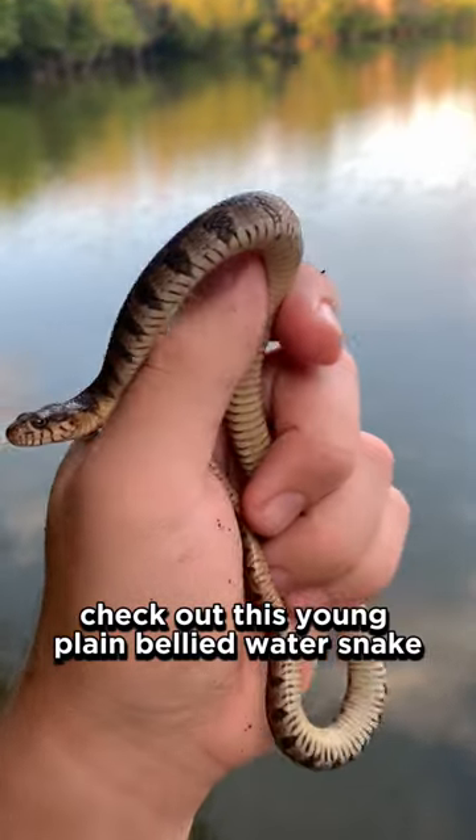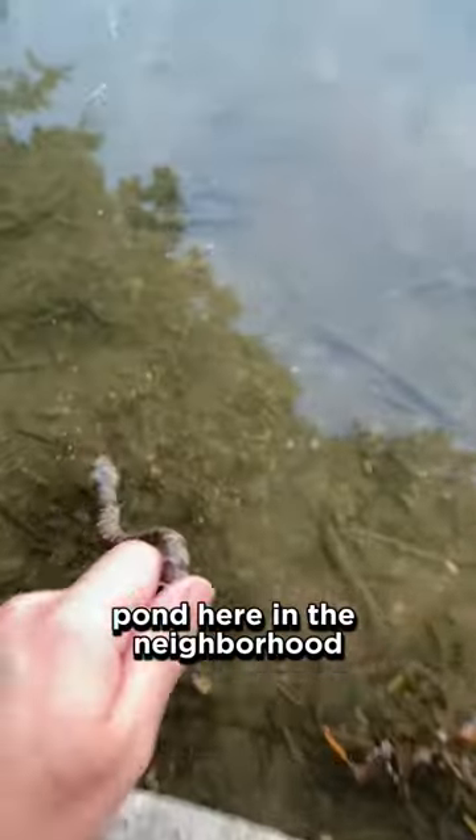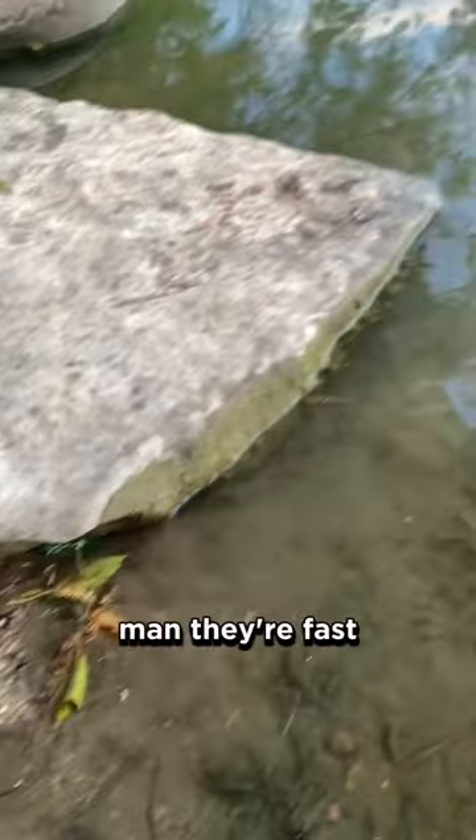Check out this young plain-bellied water snake, Nerodia erythrogaster, I found hanging out at a local pond here in the neighborhood. It was quick to get out of there — man, they're fast.